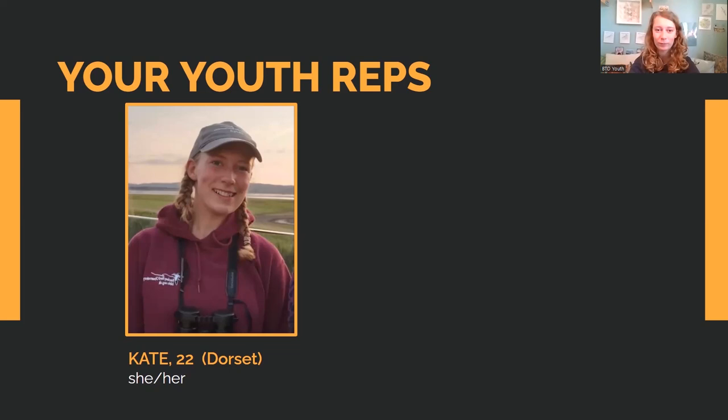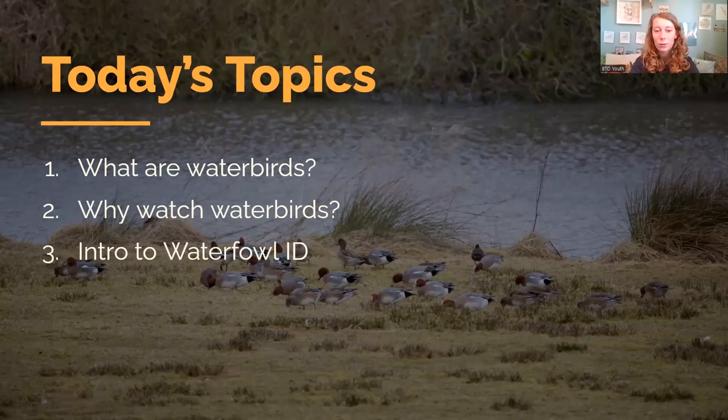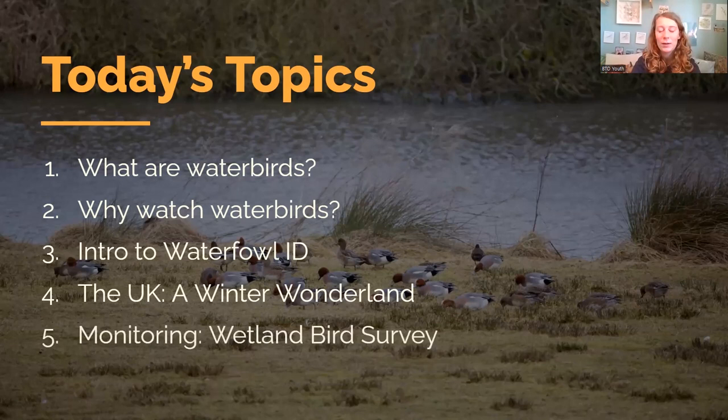Today's topics: we're going to talk about what are waterbirds and why watch waterbirds. We're then going to do a bit of an introduction into waterfowl ID, focusing on ducks. We'll talk about the UK as a winter wonderland — why it's so good for waterbirds in winter — monitoring birds in the Wetland Bird Survey (WeBS), and the challenges.